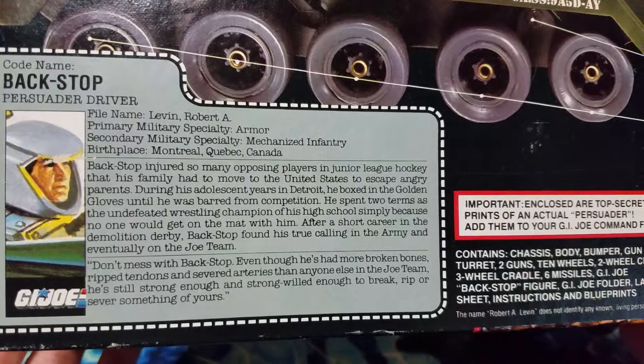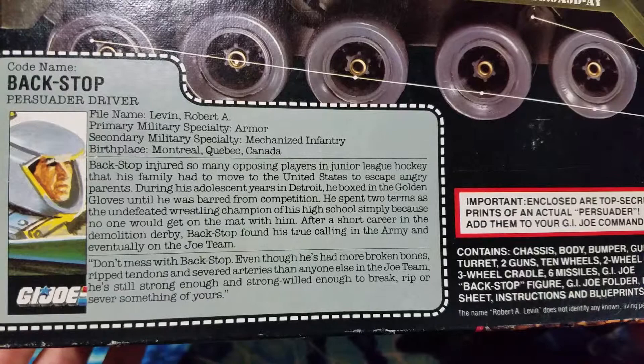Don't mess with Backstop. Even though he's had more broken bones, ripped tendons, and severed arteries than anyone else on the Joe team, he's still strong enough and strong-willed enough to break, rip, or sever something of yours. He is very violent, isn't he?